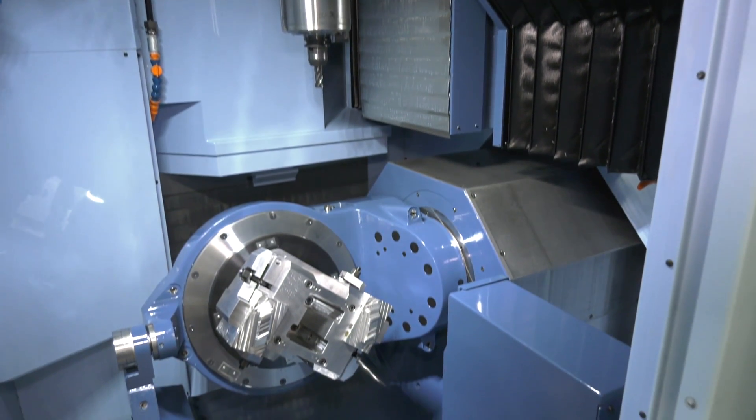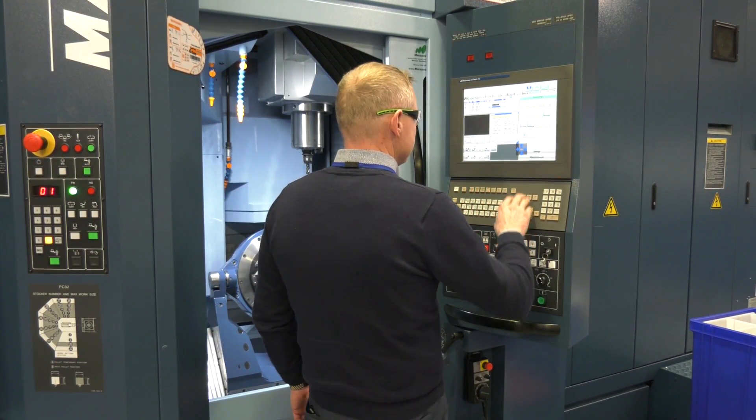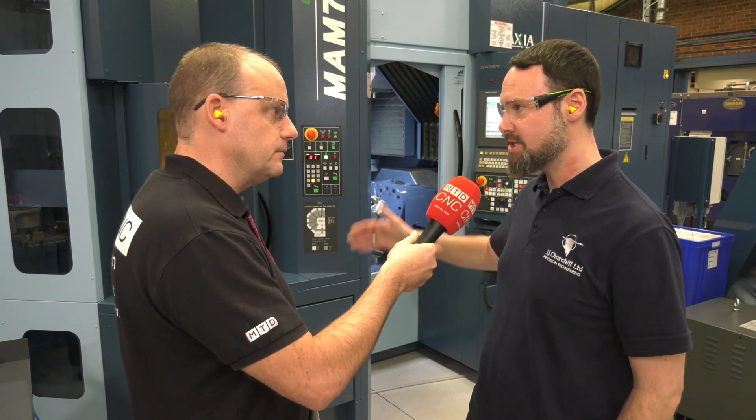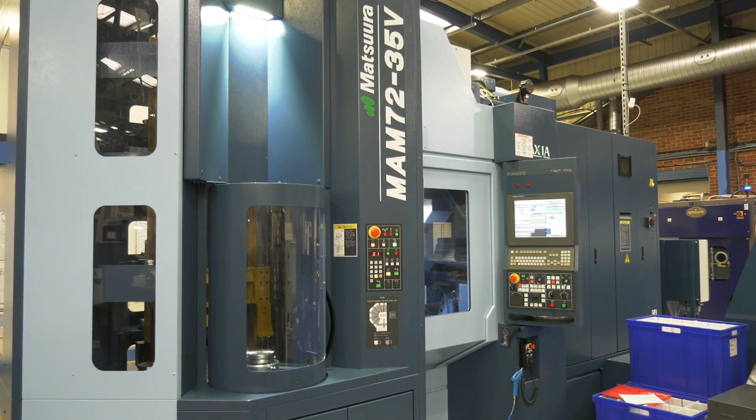What's changed since 2006 on your first machine purchase to what you have here in the MAM — is the technology much different? Not so much the technology itself, but the amount of space involved in the machine and the footprint. The new machine has greater access, which really helps in terms of loading the machine and engineering prove-outs. Also, the range we've got on the B-axis gives us more manoeuvrability, allows us to machine larger components, and effectively reduces the number of operations required.